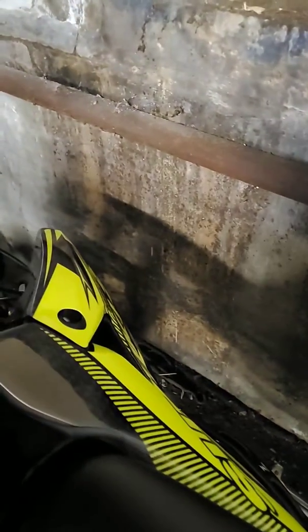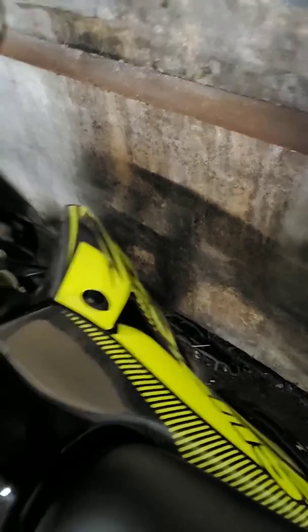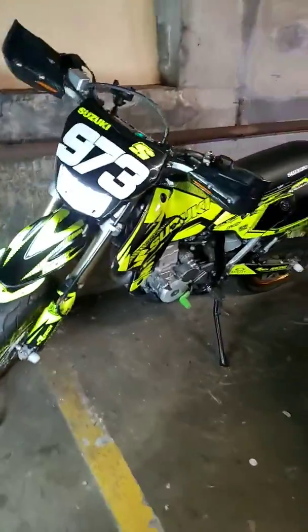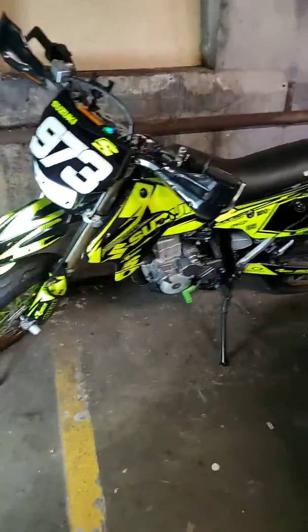I know y'all want to hear that MRD exhaust. These keys — I gotta eliminate these keys man. LED light in the front. She sounds good.